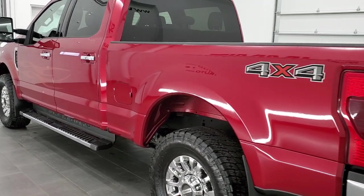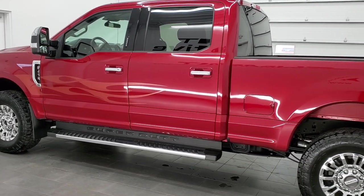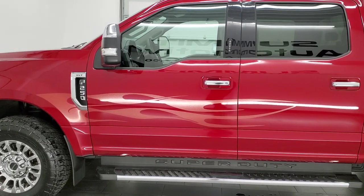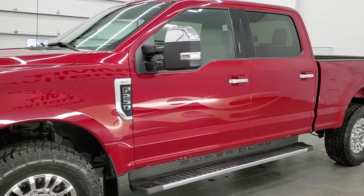This truck has been fully safetied and inspected by our service shop per the state of Wisconsin inspection process. It has a fresh oil and filter change. All the fluids have been checked and topped off, and this truck is 100% ready to go.